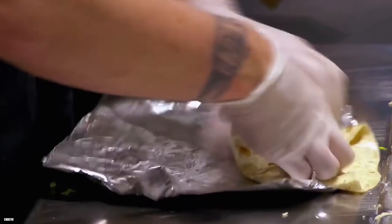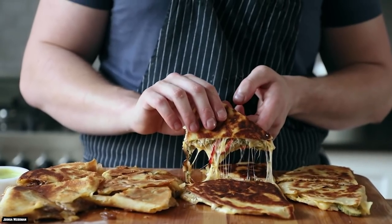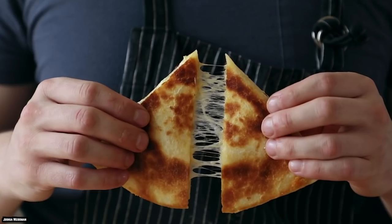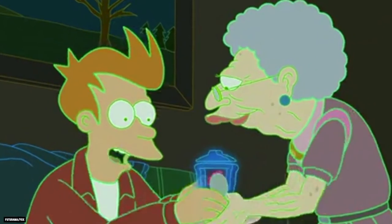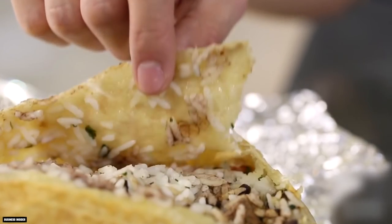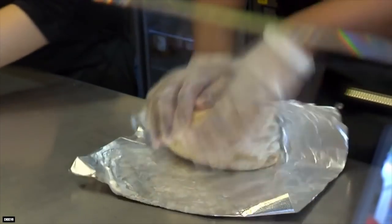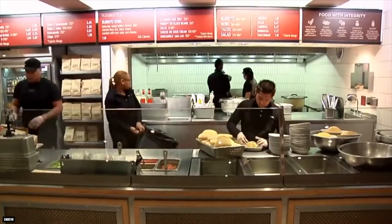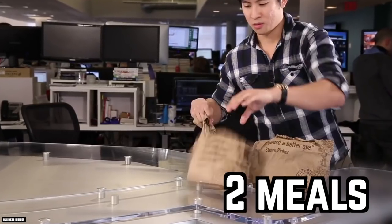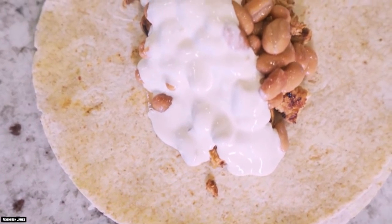Picture your favorite Chipotle burrito stuffed with rice, cheese, and beans, along with your favorite grilled meat. Now, picture the burrito blanketed by the warm, melty goodness of a cheesy quesadilla, and you have the tasty Quesarito. Is a burrito wrapped in a quesadilla a step too far? At Chipotle, the burritos and the quesadillas are more than enough for a hearty meal, so this secret menu item seems particularly decadent, as well as delicious. This secret item seems like a good way for customers to try to get two meals for the price of one.